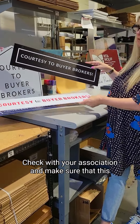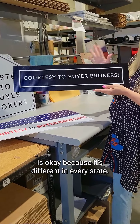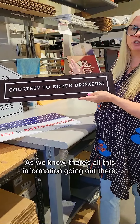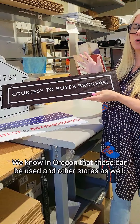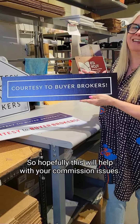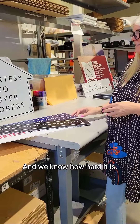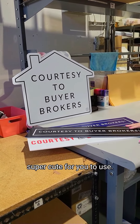Check with your association and make sure that this is okay, because it's different in every state. We know in Oregon that these can be used, and other states as well. So hopefully this will help with your commission issues — we know how hard it is. These are super cute for you to use.